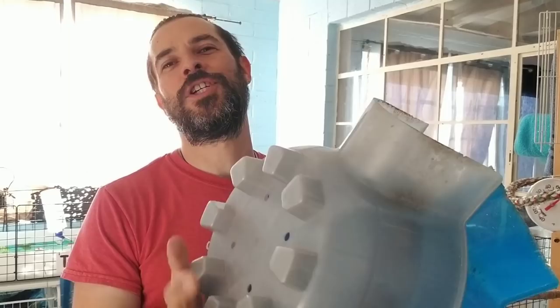Scott here, Scotty's Animals. Let's talk about igloos. These plastic igloos — they come in different shapes and sizes, but specifically I want to talk about these plastic ones.